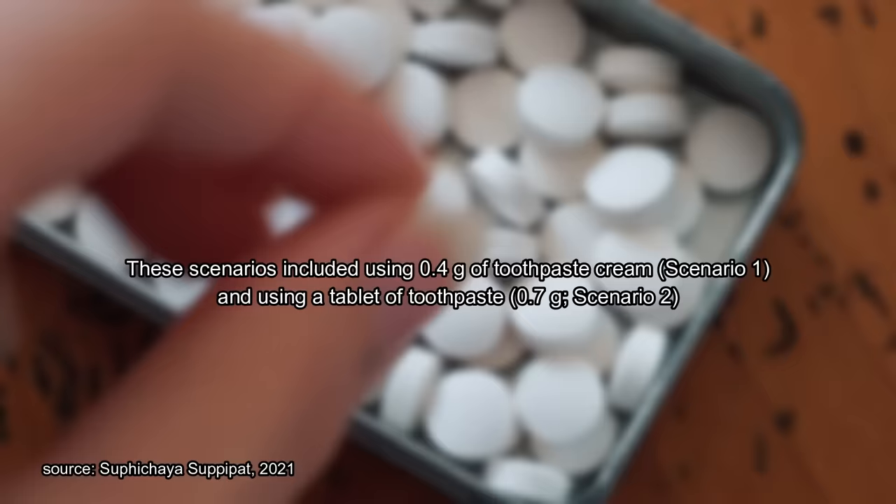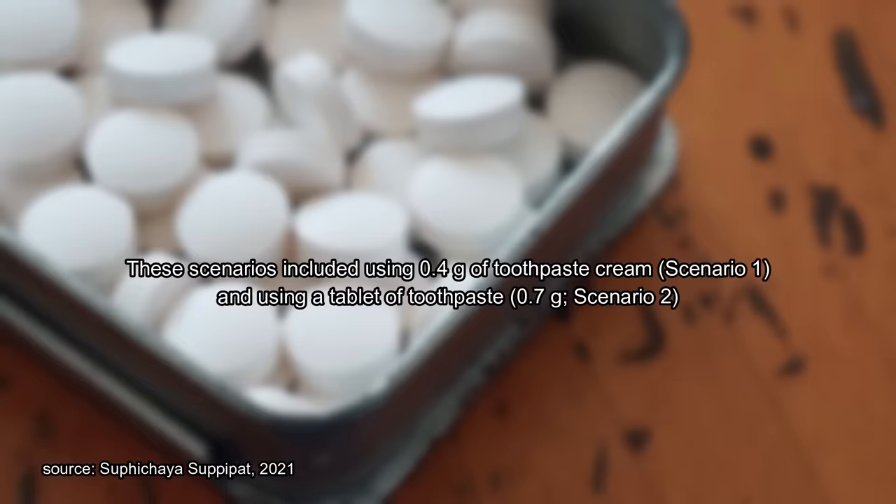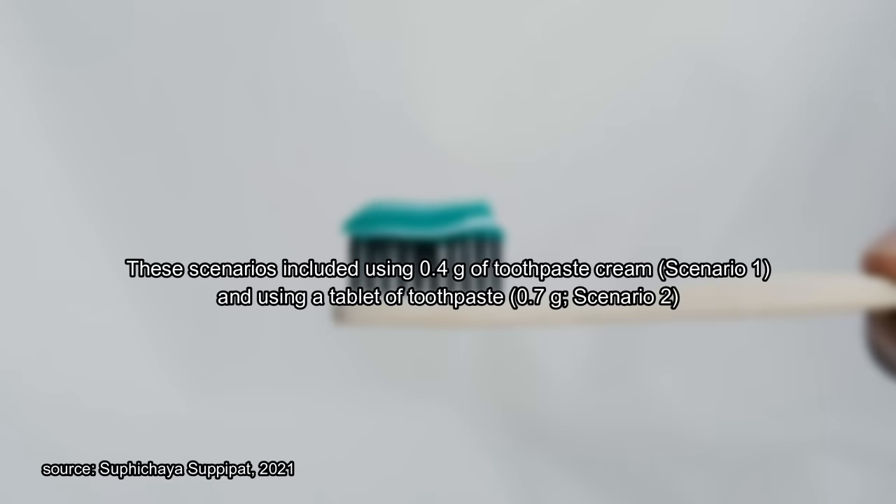Are people letting the water run continuously while brushing their teeth? Can we stop that? I guess it's included because it's the expression of a typical consumer habit. The study uses a tablet measuring 0.7 grams and for toothpaste they use about 0.2 to 0.4 grams per usage among adults.